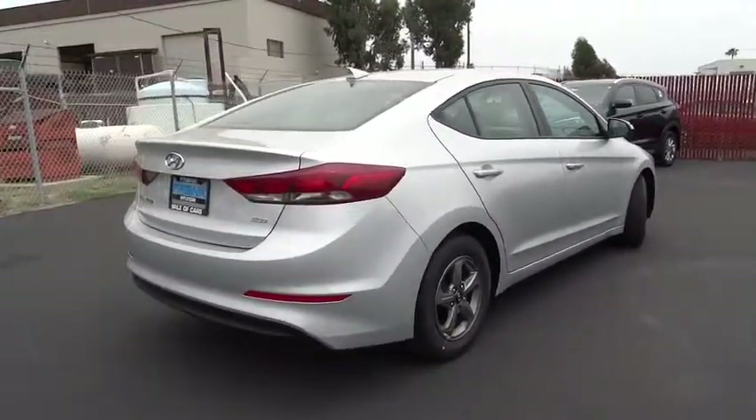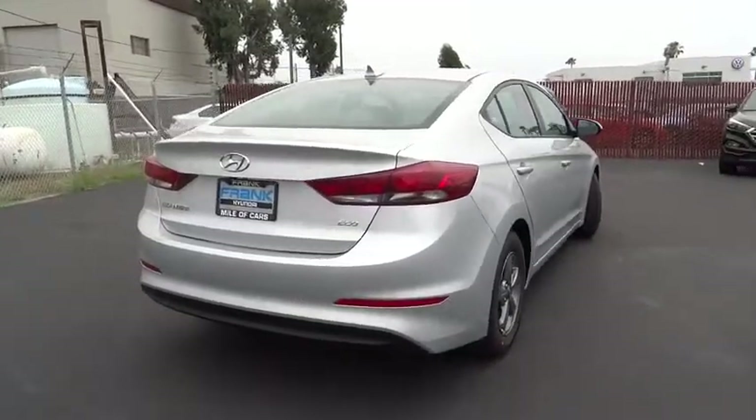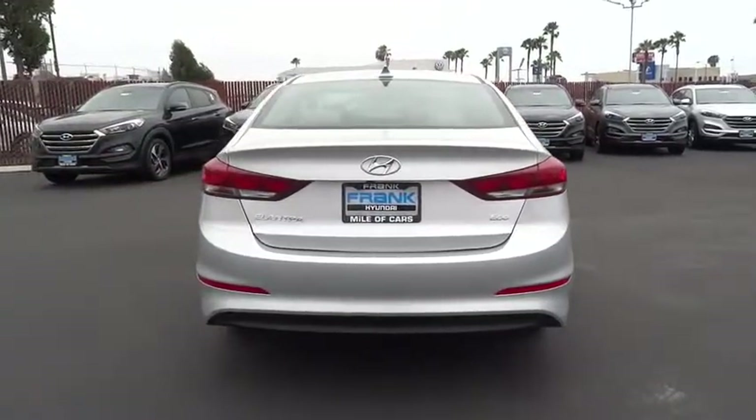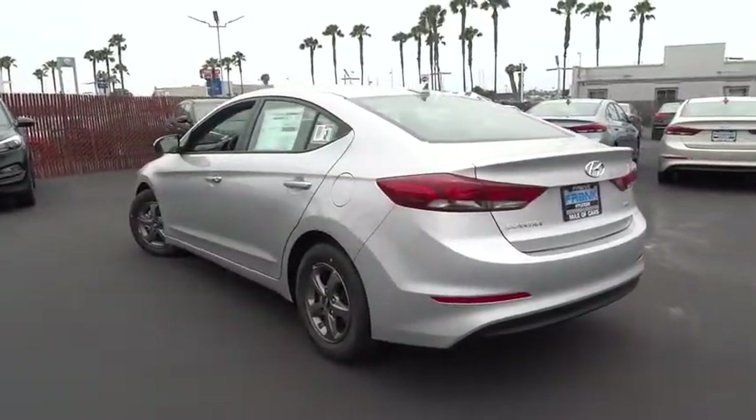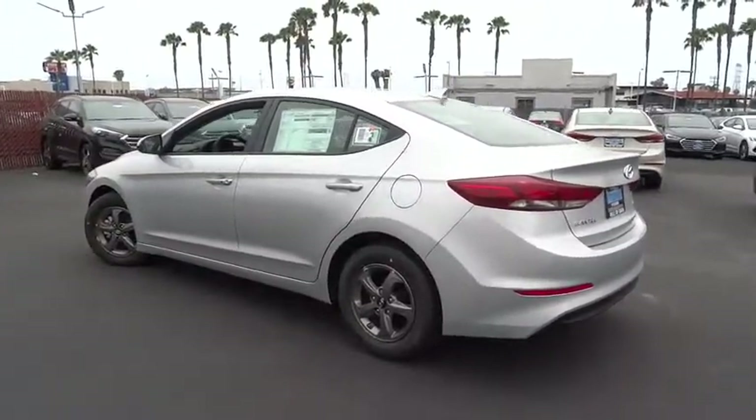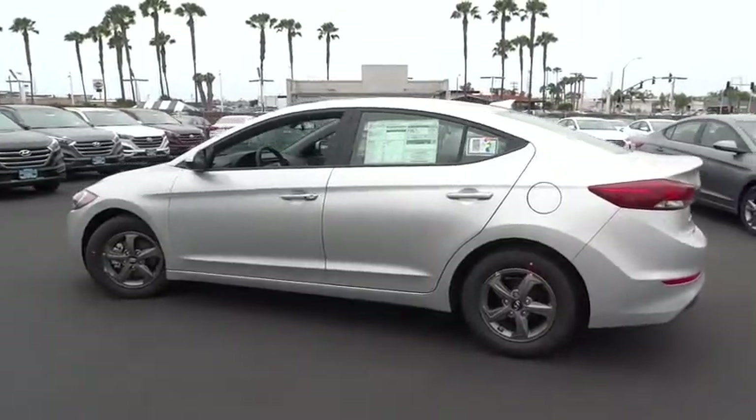Here are some of this vehicle's great options: traction control, stability control, keyless entry, anti-lock braking system, power steering, adjustable steering wheel, AM FM stereo radio, rear defrost, front wheel drive, child safety locks.